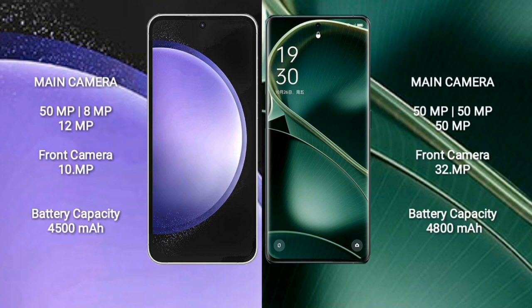Oppo Find X6 also features a triple rear camera setup: 50MP, 50MP, 50MP, and a 32MP front camera.